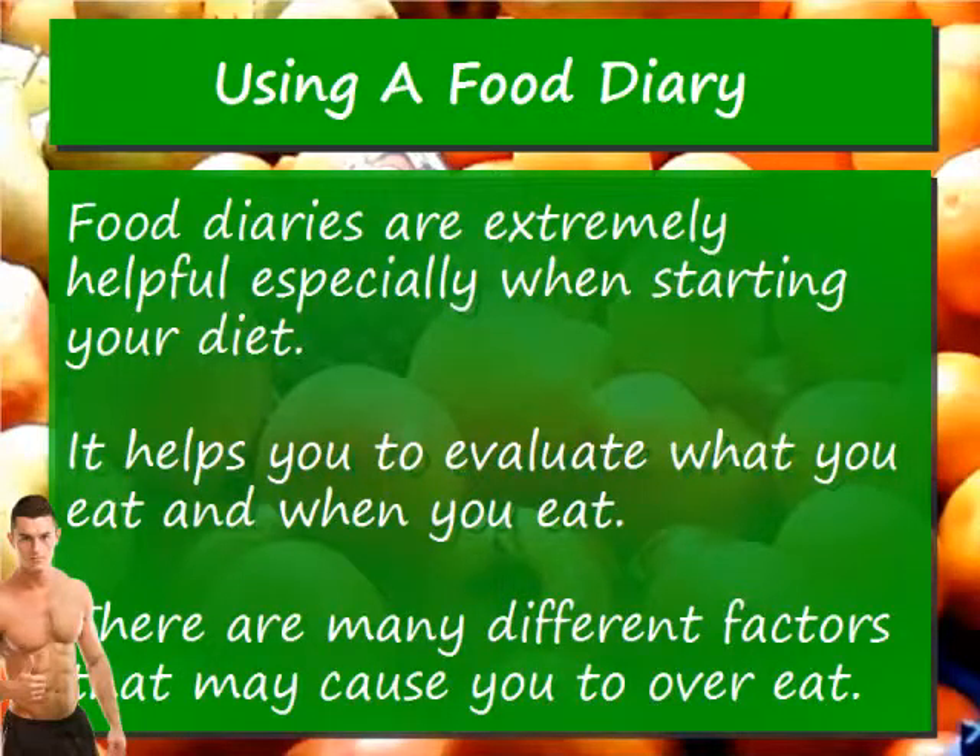Use a food diary to help you lose weight. Food diaries are extremely helpful, especially when starting your diet. It helps you to evaluate what you eat and when you eat. There are many different factors that may cause you to overeat.